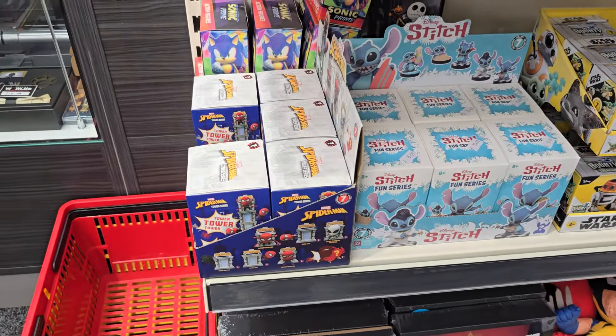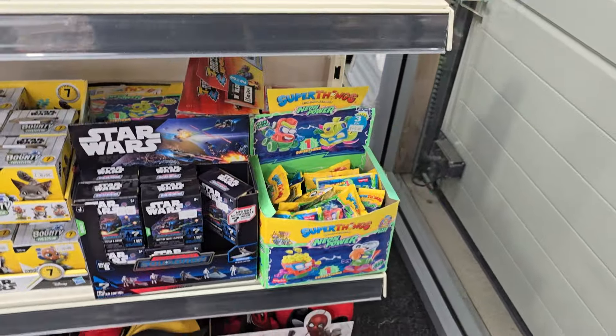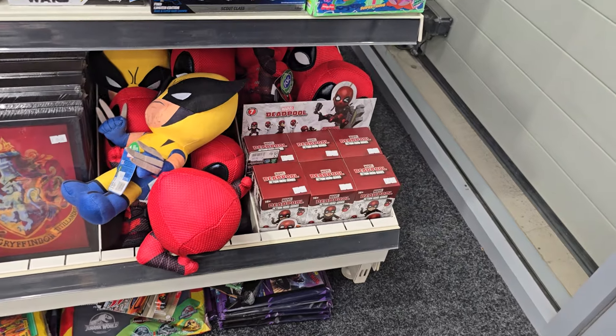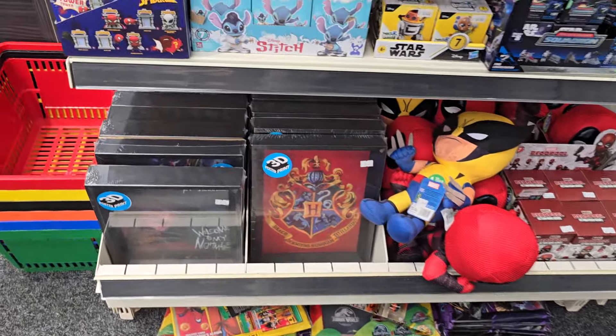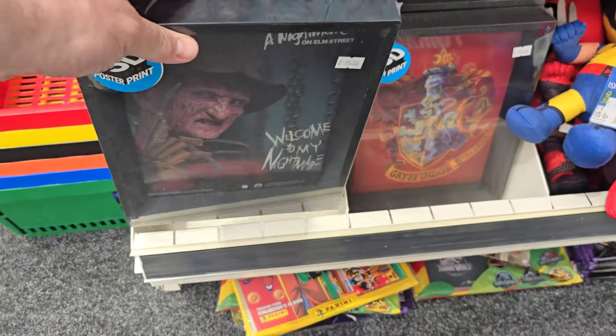We've got some more stuff for Stitch, Spider-Man, Sonic, Star Wars. We've got some new plushies in for Deadpool and Wolverine and some Deadpool figures. These are quite cool — they're kind of 3D, particular motion art things.